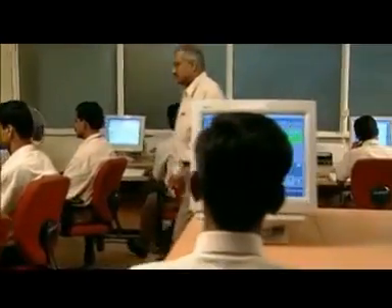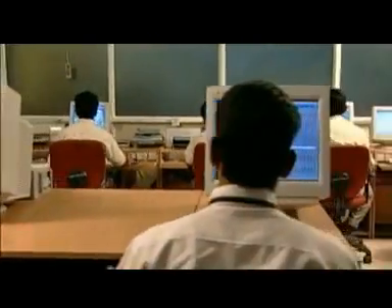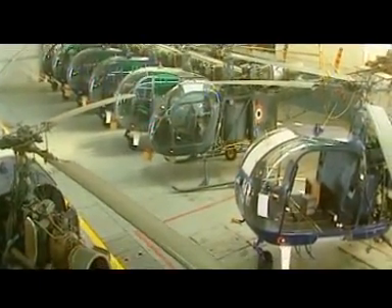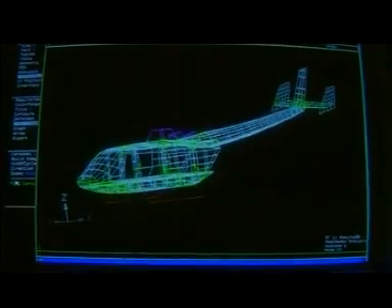With expertise in aircraft design and experience gained by producing over 600 Jita and Chetak helicopters, HAL has designed and developed Dhruv, a world class helicopter in the 5.5 ton category.